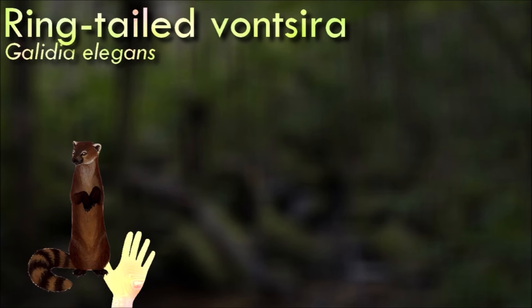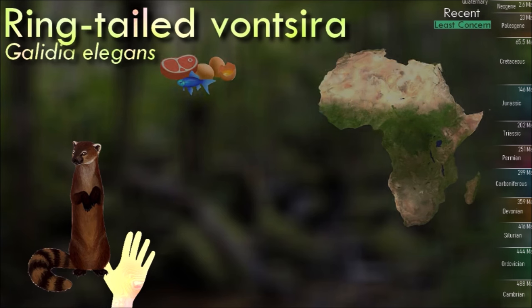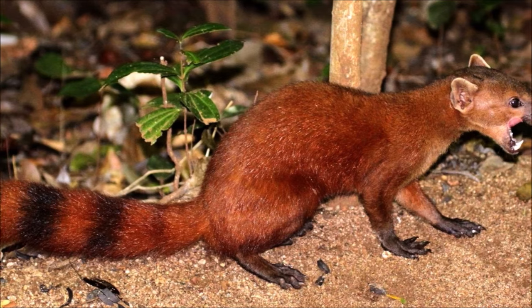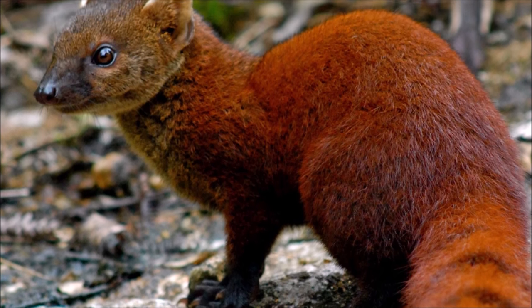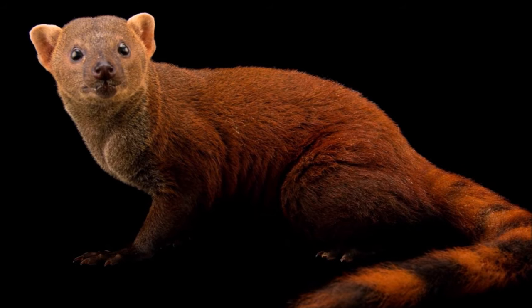They are very agile and good climbers. They are quite playful and are active during the day. Their habitat consists of humid forests. Their diet is mostly of small mammals, invertebrates, reptiles and eggs, but they occasionally eat insects and fruit. The population of ring-tailed vonsira has decreased by 20% during the period 1989 and 1999 due to habitat loss.